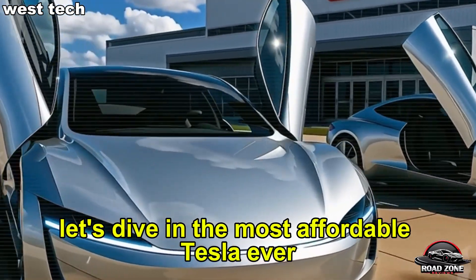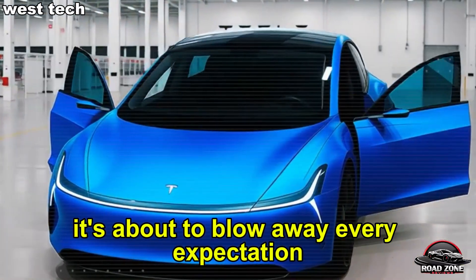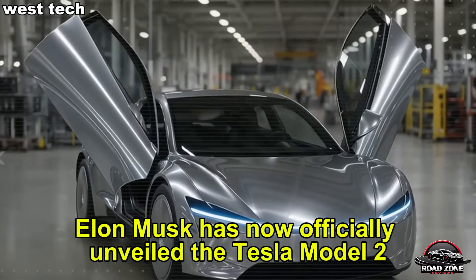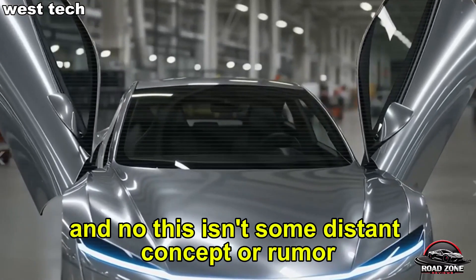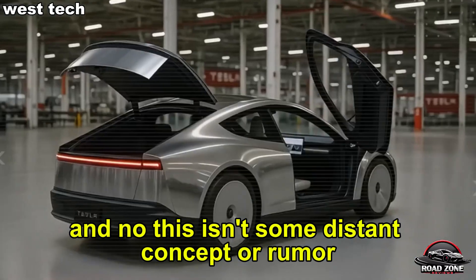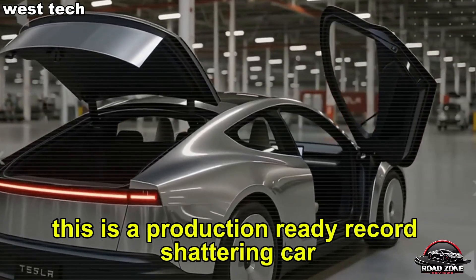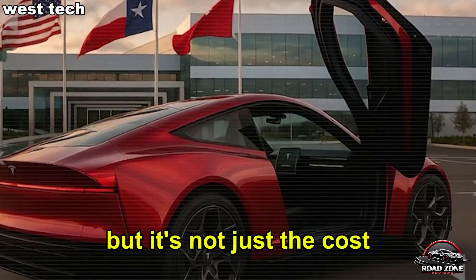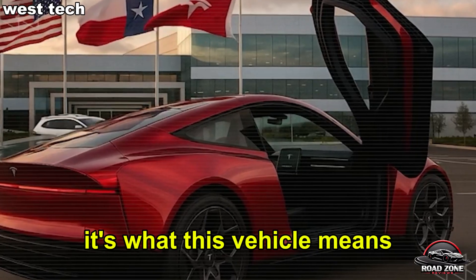The most affordable Tesla ever isn't just on the horizon, it's about to blow away every expectation the auto industry has ever known. Elon Musk has now officially unveiled the Tesla Model 2. And no, this isn't some distant concept or rumor — this is a production-ready, record-shattering car priced so aggressively it's shaking legacy automakers and EV startups alike to the core. But it's not just the cost, it's what this vehicle means.